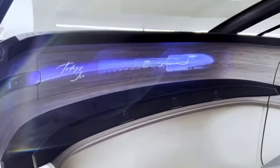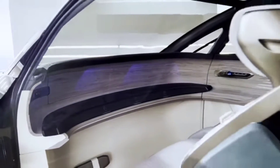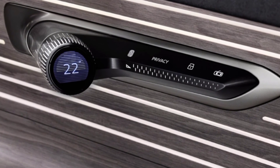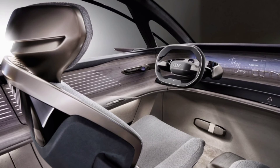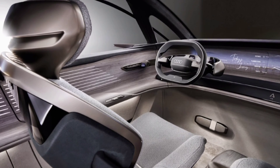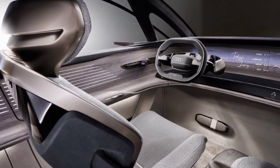Alas, Audi did not say a word about when the serial minivan would be ready. But given the prospects of such a car in the Chinese market, the imminent appearance of a luxurious monocab in the Audi range is very likely. After all, big and expensive minivans under the brands Buick and Lexus have long been a reality here.